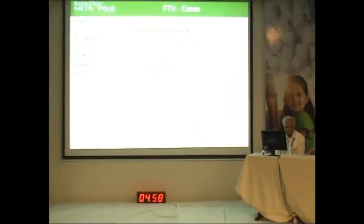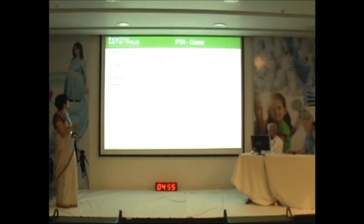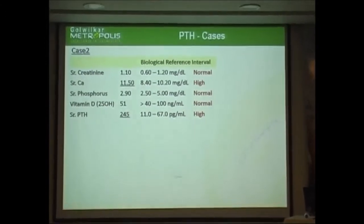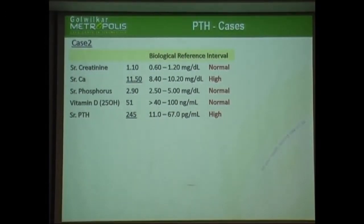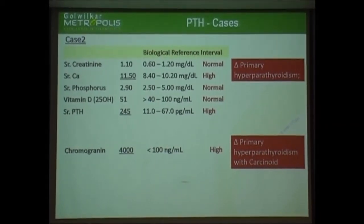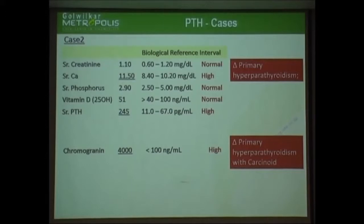So we'll move on to the second case. In this second case, the serum calcium again is on a higher side, and the PTH was also done at the same time — the PTH is also on a higher side. We were again thinking along similar lines that it is probably primary hyperparathyroidism. But the clinician also suspected the patient might have something further, and asked for chromogranin. The chromogranin values also turned out to be on the higher side. So with these two things together, we can say it is likely multiple endocrine neoplasia.